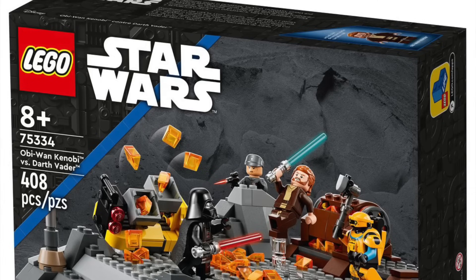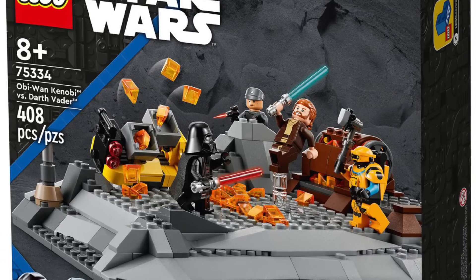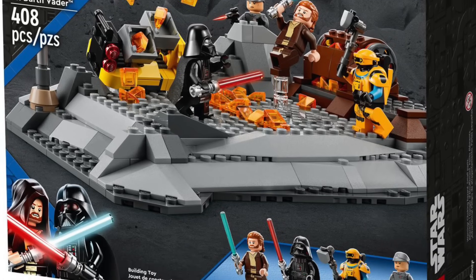75334 Kenobi vs Darth Vader — one of the ugliest sets of the last decade in my opinion, though the minifigures definitely carry it. It's been on sale or clearance pretty much everywhere so you've probably already got it. 75335 the BD1 — was 30% off on Amazon yesterday, a nice deal. If you like the Jedi games it's a great little build. I don't think they'll do many more Jedi Fallen Order sets over the next five to ten years, so BD1 is likely a one-and-done thing.